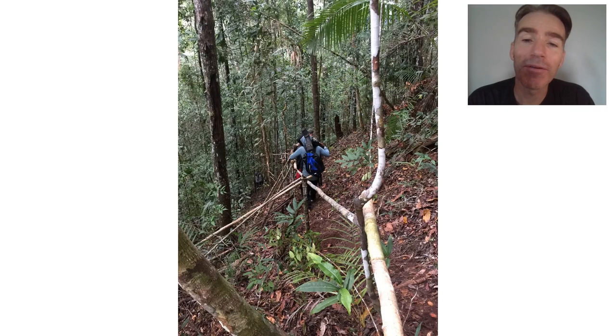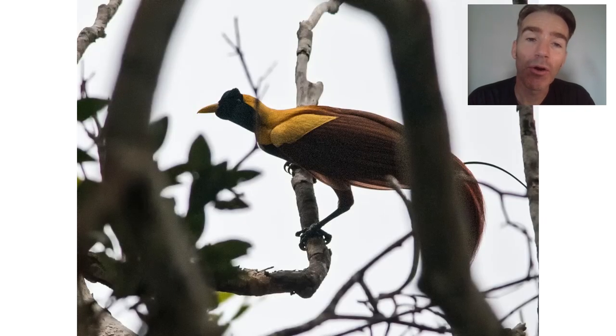Next we climb a very steep hill — luckily it has a handrail — to look for the red bird of paradise. There's a display site up in the trees, so we go to the top of the hill and wait for the birds to come in. We didn't see any displaying but did get very good views of a couple of males. You don't see a display of every species of bird of paradise, but every one you see is a real privilege.